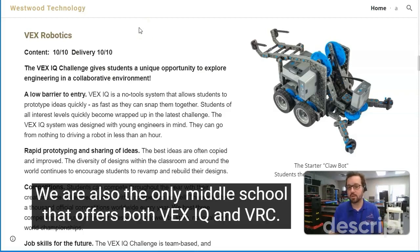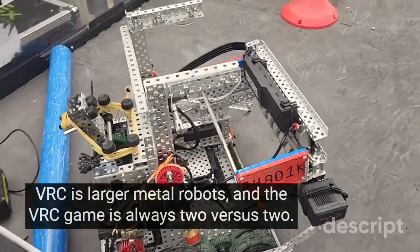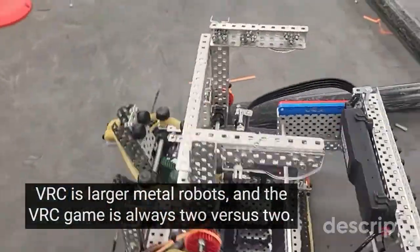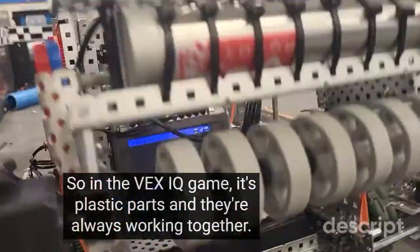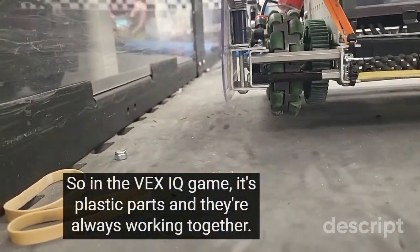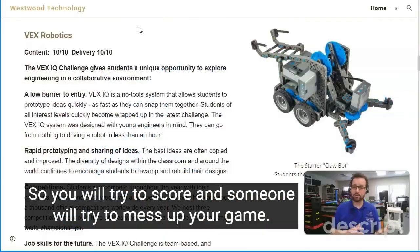We are also the only middle school that offers both VEX IQ and VRC. VRC is larger metal robots and the VRC game is always two versus two. In the VEX IQ game, it's plastic parts and they're always working together. In the VRC game there is defense, so you will try to score and someone will try to mess up your game.